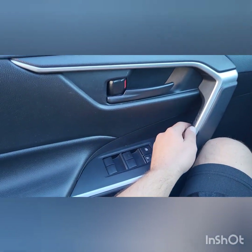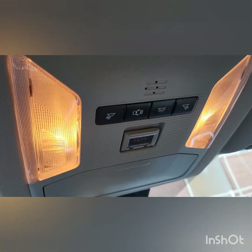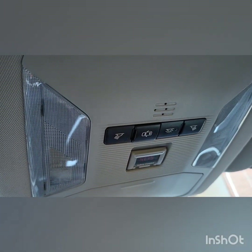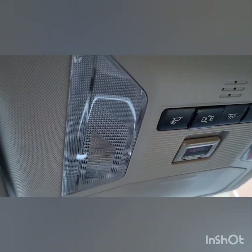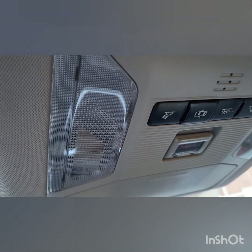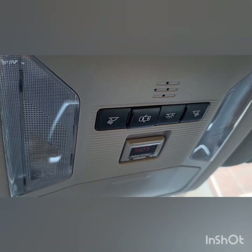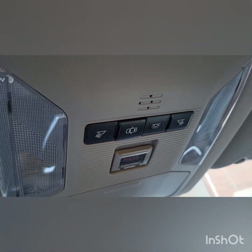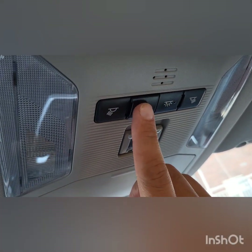Your 2019 Toyota RAV4 — when you open the door and come in, these lights will come up right here. To turn them off, they'll go off automatically, but push that button and now when you open the door and close it, they won't come on. That's how you stop your interior lights from coming on — you just press that button.